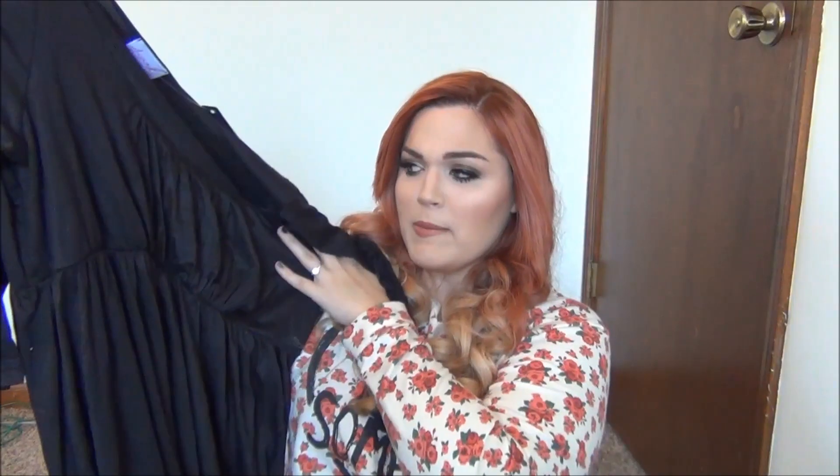Speaking of dresses, I also got this really cool maxi dress. I thought it could be really fun because October is an excuse to be kind of vampy and witchy. It's like a baby doll cut, cinches in at the bust and just flows out, and it has half sleeves. I really thought this would be cute and it would be easy to dress up or dress down — you always need another black maxi in your life.